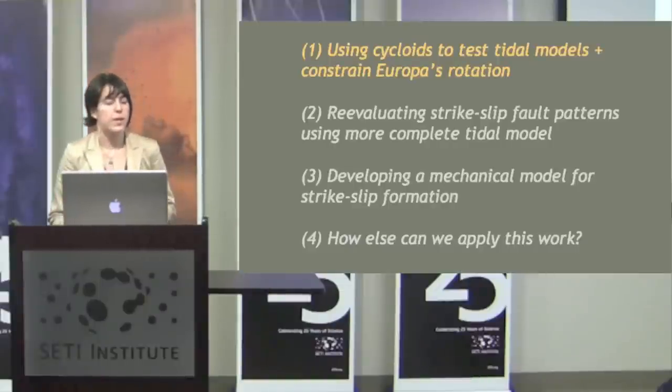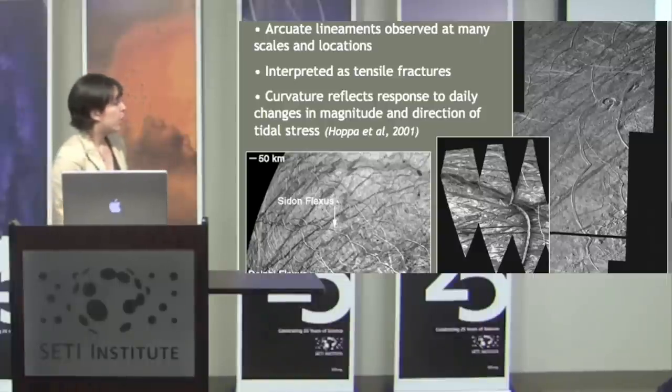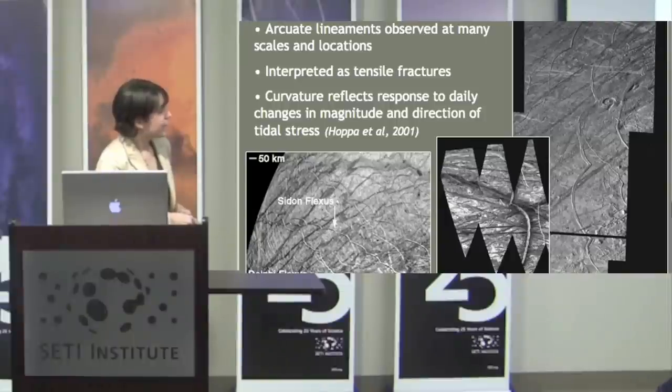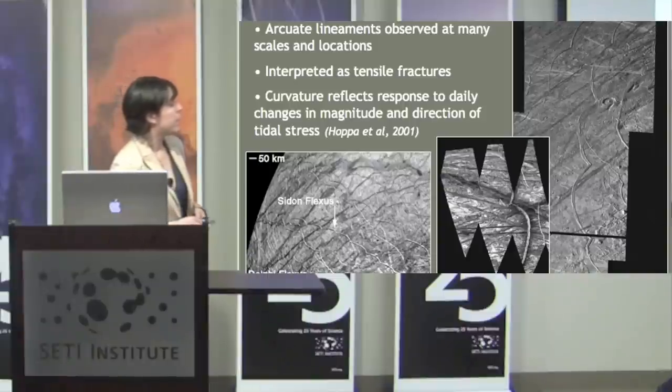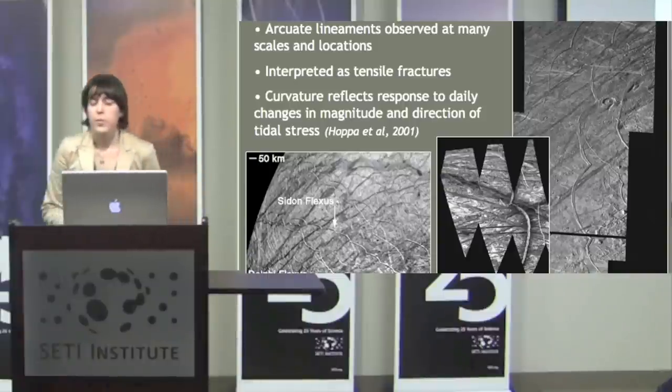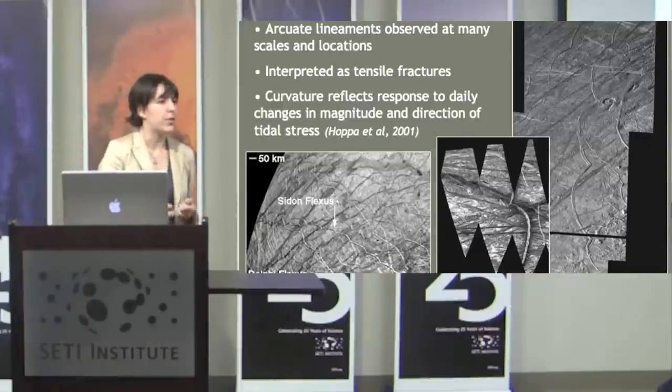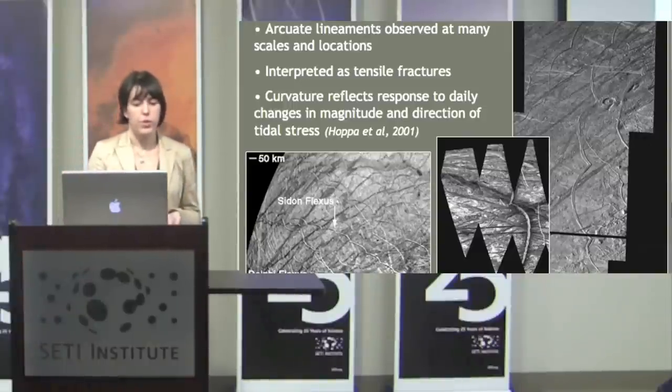The first thing I'm going to talk about is how I use cycloids to test tidal models and constrain Europa's rotation state. These wonderful features are called cycloids — arcuate chains going all the way across the surface. This is one of my favorite images of Europa because here is a lovely cycloidal arc coming through the image.